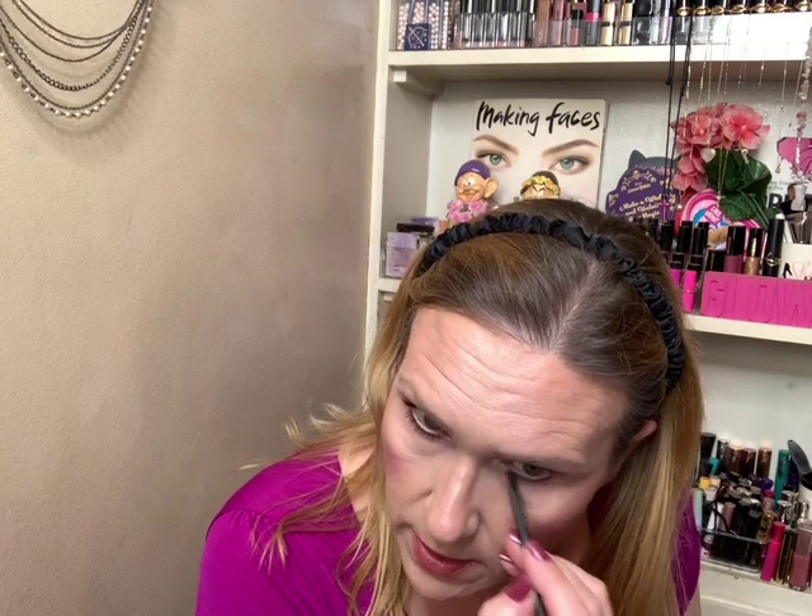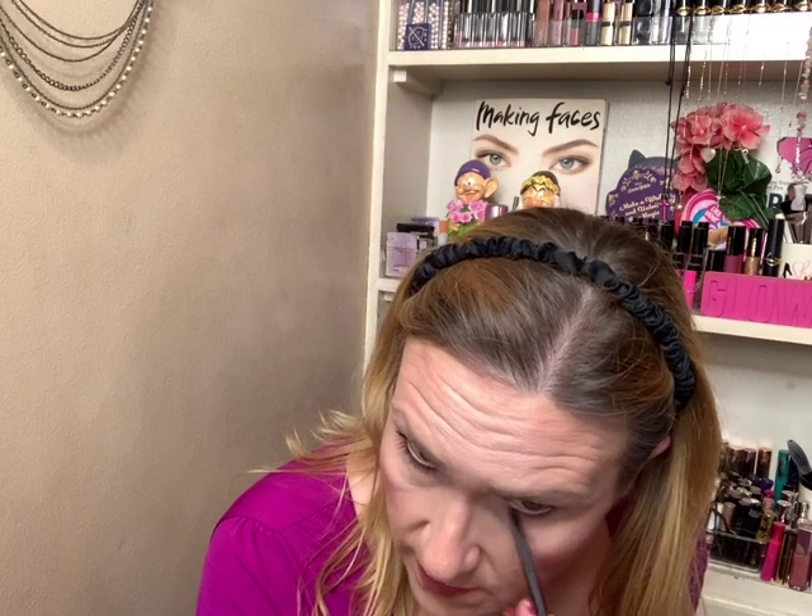My nail polish today I think goes really well with this look. It's LA Colors Gel Extreme Shine in the shade Tea Time — I've really been liking that line. It lasts relatively well, though no nail polish is going to survive dishes every day.